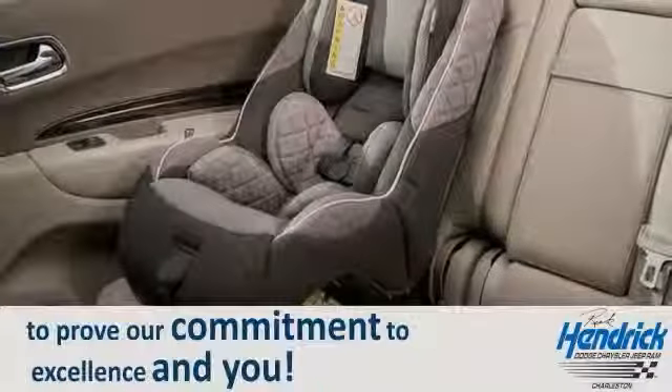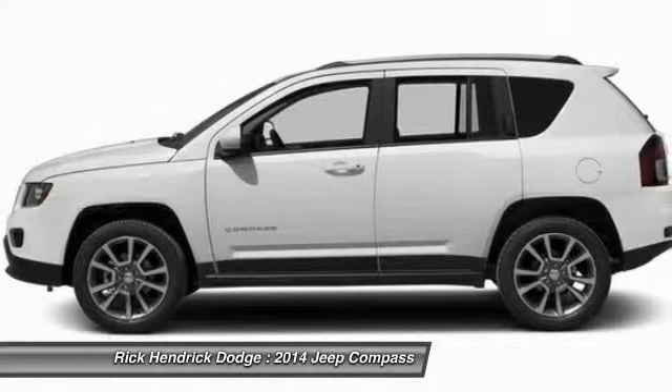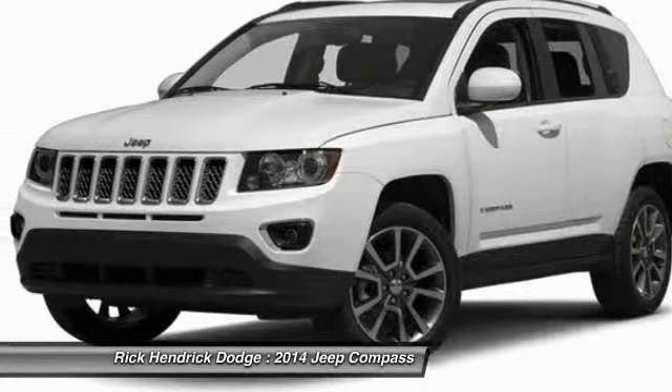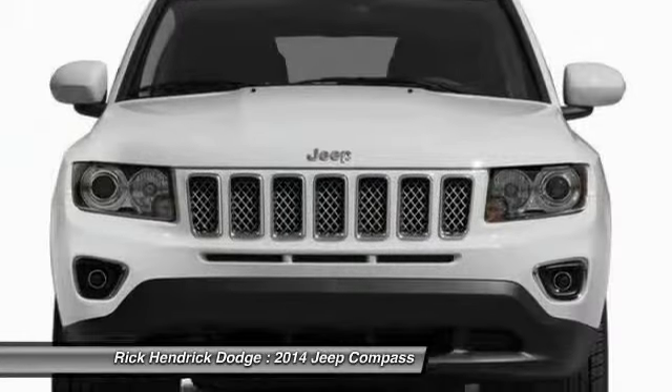The 2014 Jeep Compass has a solid, sophisticated 16-valve engine. It features electronic variable valve timing that continually changes the torque curve, bringing more versatility to the 165 peak pound-feet of torque.